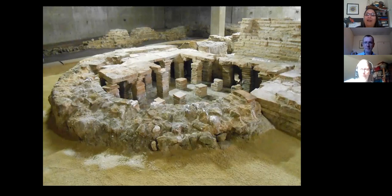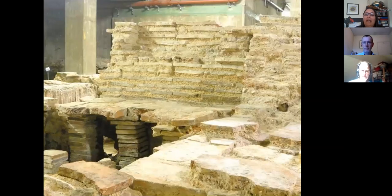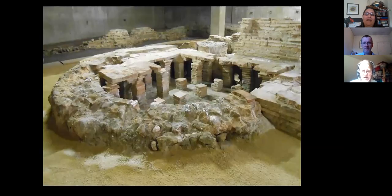The Billingsgate bath house is a private bath house attached to a private house — or possibly turned into a small hotel-type thing, a mansio. It only has two heated rooms and then a cold room, whereas the big public baths had lots of different rooms. Here we have a little seat in the tepidarium. It's probably the best Roman structure you'll see in London in terms of its preservation — absolutely fantastic and something that everyone can really understand. It's a lovely site and we'll look forward to welcoming you when we reopen.